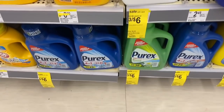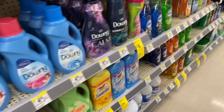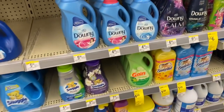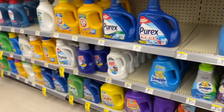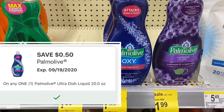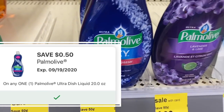The Purex detergent is on sale three for $6. This also includes the crystals. We don't have coupons for these, but if you have some points you could use 5,000 points and only pay $1 out of pocket for three laundry products. The Palmolive dish soap is $1.99 this week and we have a 50 cent digital coupon, so after that coupon it would be just $1.49 for a 20 ounce bottle.